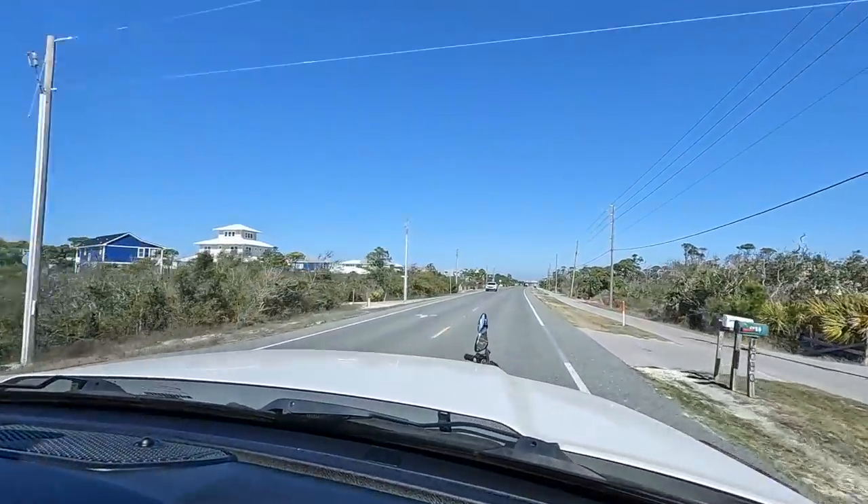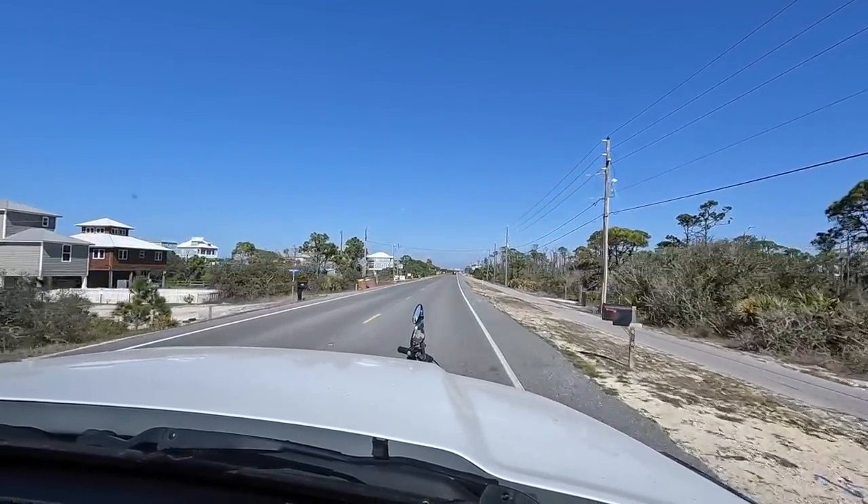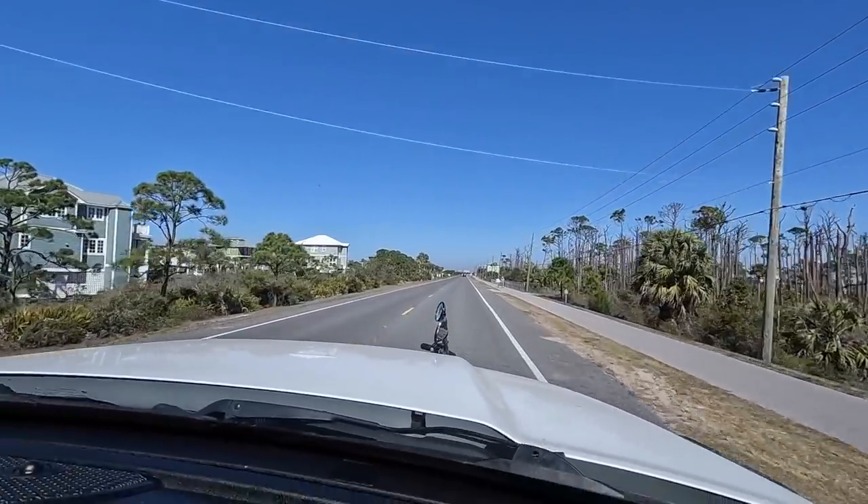We are headed to Saint Joseph's Peninsula State Park. This is our first time being out here on Cape San Blas, just outside of Port Saint Joe. It's the protective peninsula that jets out into the gulf and protects the mainland. Up here on the northern end is where the state park is — we've never been. It looks like a beautiful beach with a lot of great reviews.